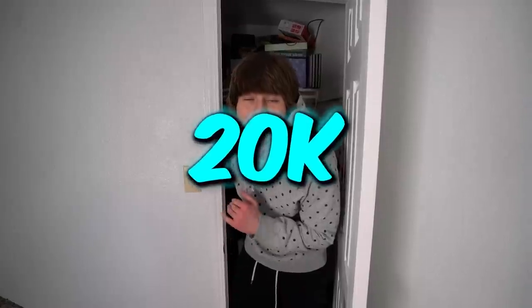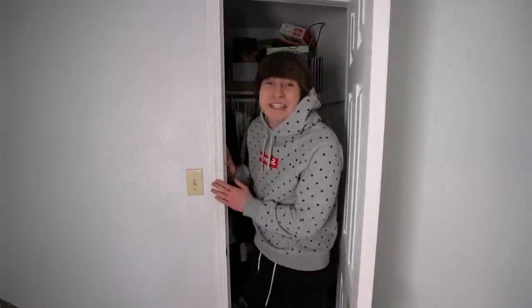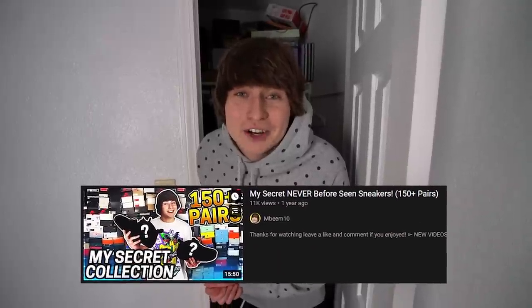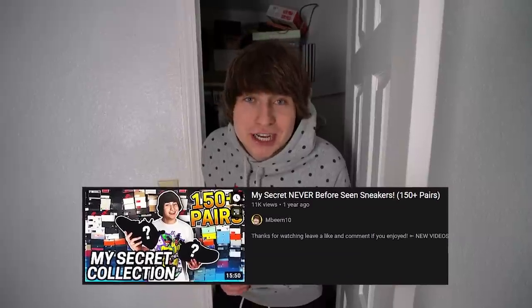Before I finish this video off and show you guys my most expensive $20,000 sneaker, back here I have an additional 400 pairs of shoes that I keep hidden from the world. I've also made a video about that — if you want to see my entire hidden sneaker collection, make sure you go check that video out. But now let me show you guys my most expensive shoe.